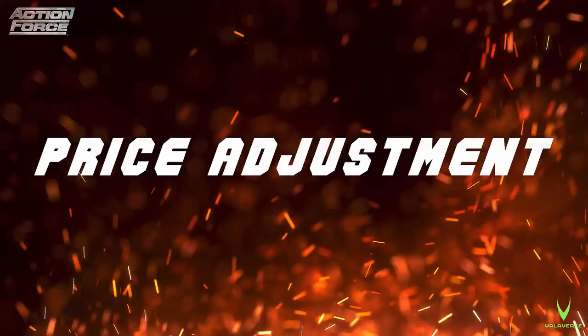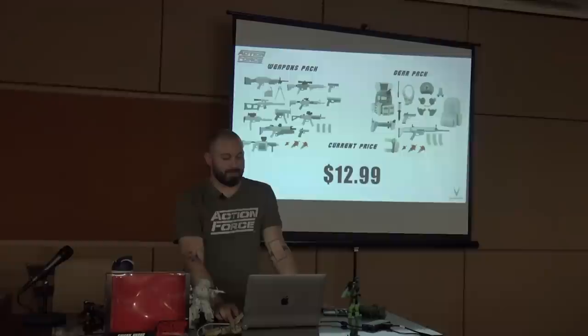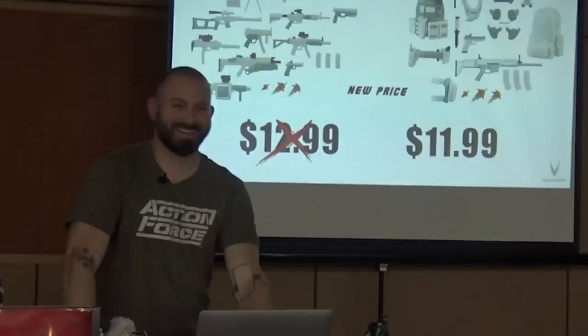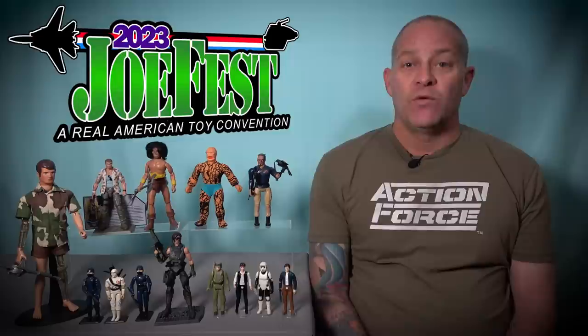Then Bobby started to discuss the price adjustment and it was like watching a world champion deliver his seminal performance — he announced they were going down in price instead of up. With this panel, Bobby Valor has shaken the tree of the big dogs in the toy industry and has truly changed the game, and I couldn't be prouder of him.